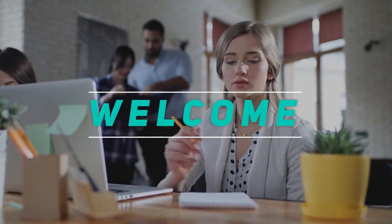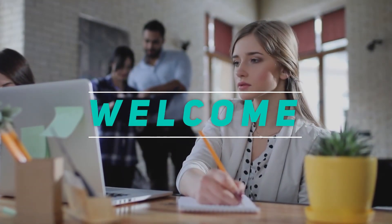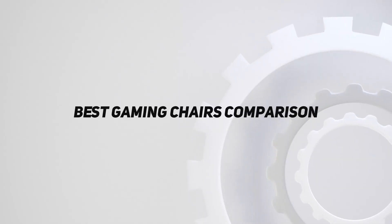Hey, welcome back to my channel. In this video, I'm gonna talk about top 5 best gaming chairs comparison.